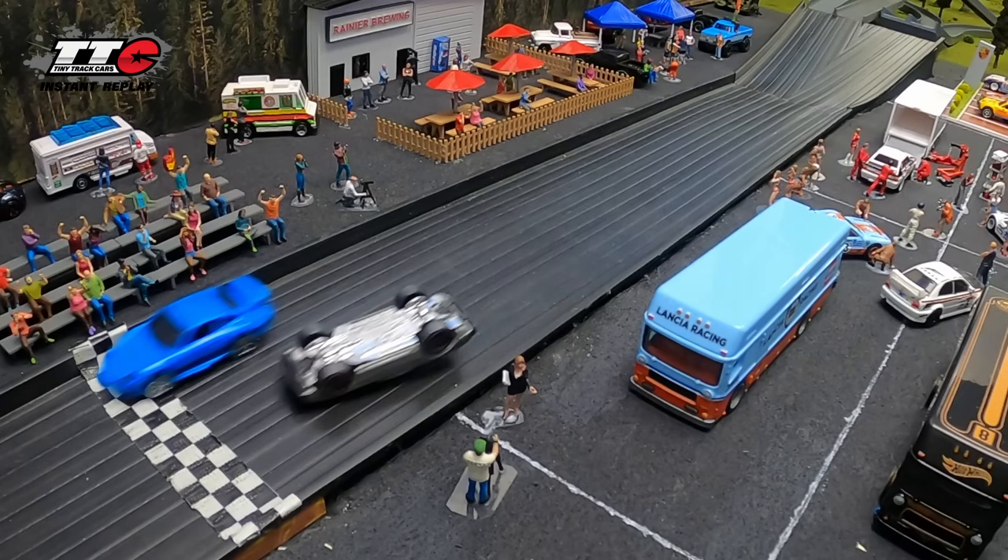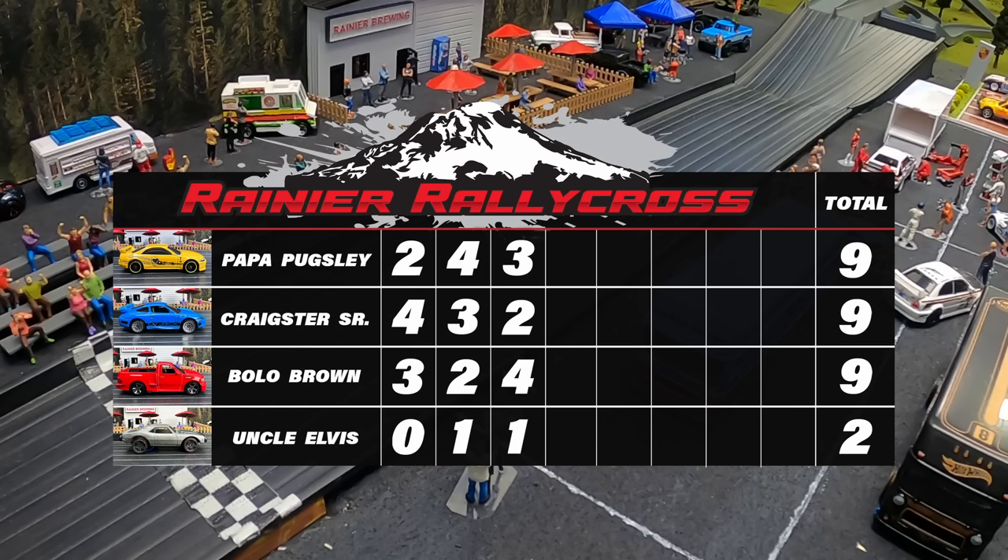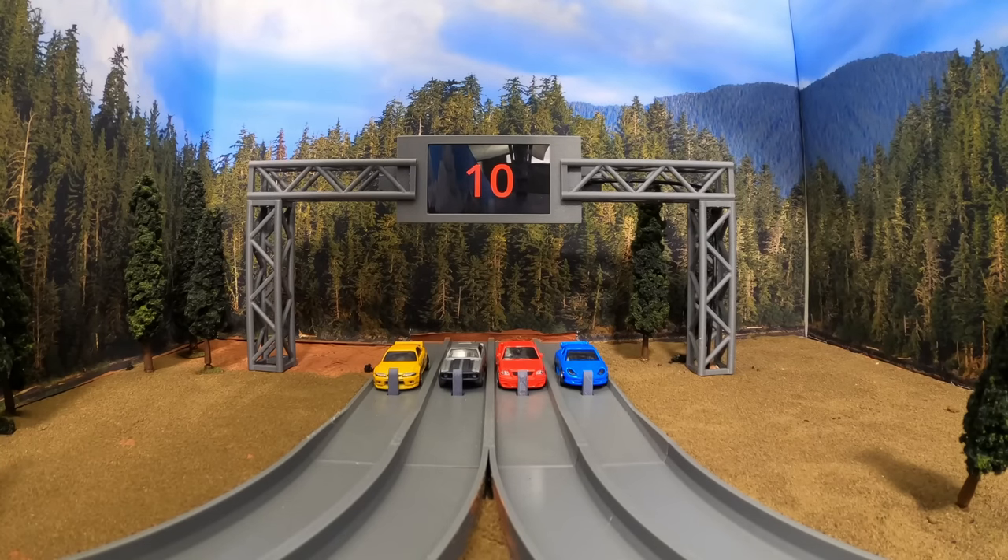We'll slow that down for the finish line cam — freeze frame that. By about half a car, Craigster pulls out third place, and he might need those points here as we have a three-way tie going into race four. Uncle Alvis has two points — congratulations, Uncle Alvis. You're still putting points on the board, and it's only going to get better from here as you sober up.